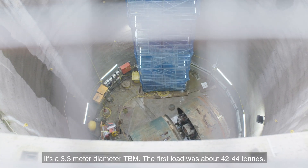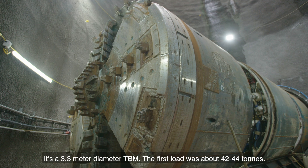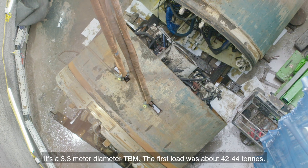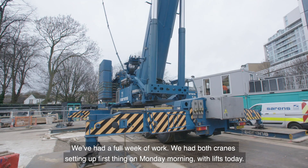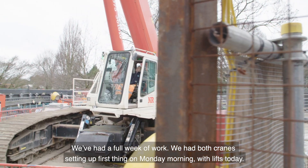It's a 3.3 meter diameter TBM. The first load was about 42 to 44 tons. We've had a full week of work, with both cranes setting up first thing on Monday morning with lifts today.